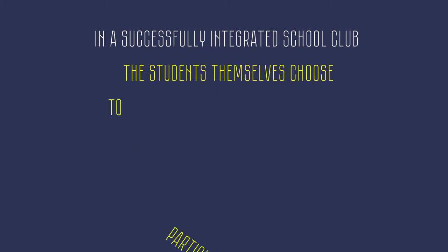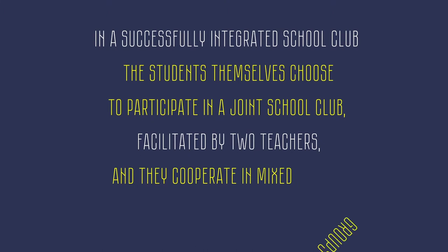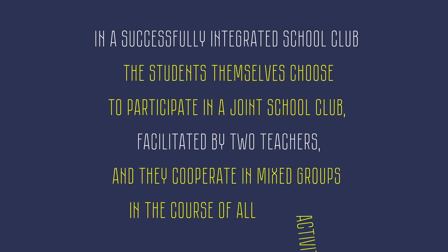No! In a successfully integrated school club, the students themselves choose to participate in a joint school club facilitated by two teachers, and they cooperate in mixed groups in the course of all activities.